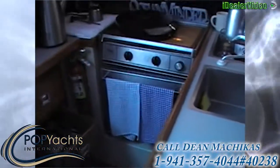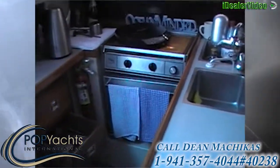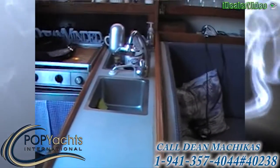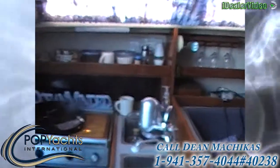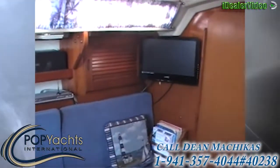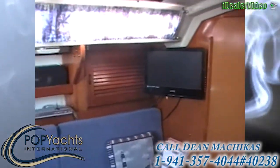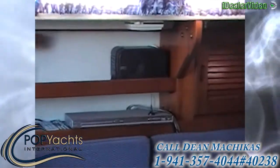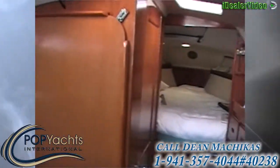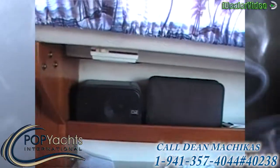In the galley, everything's equipped — stove, sink, and it's got a flat screen Vizio TV, speakers, a DVD player. You can see the speakers on this side as well.